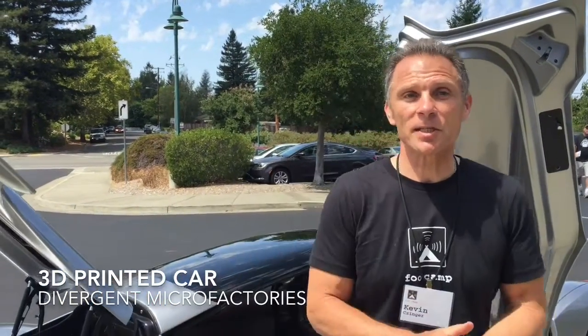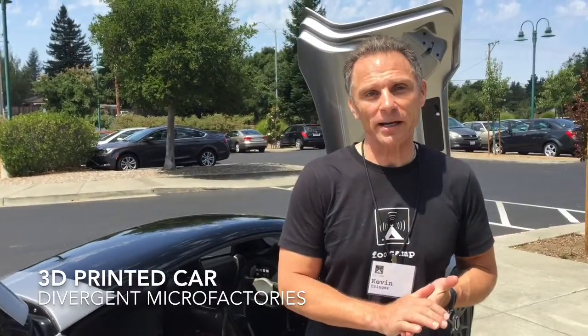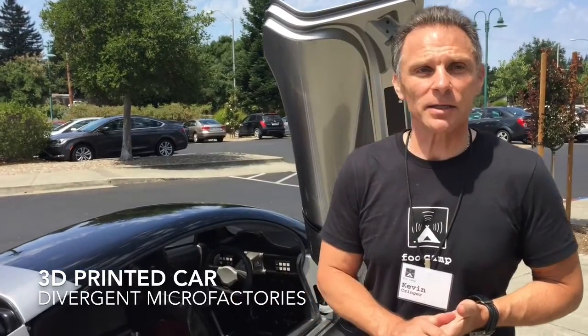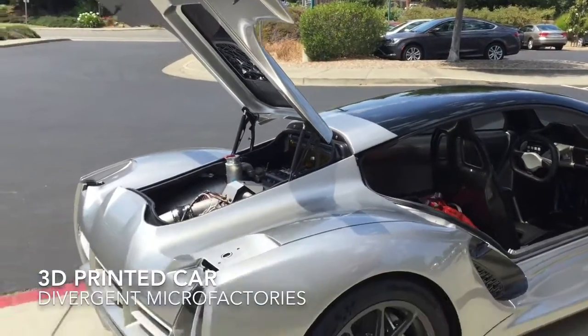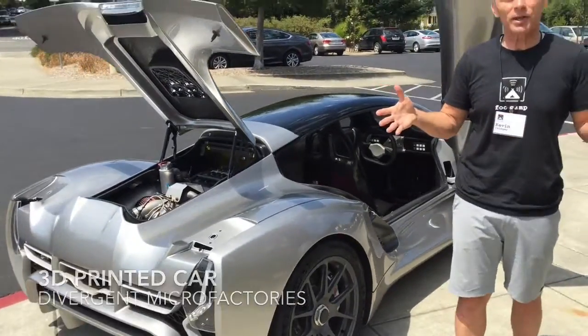Hi, my name is Kevin Zinger. I'm the CEO and founder of Divergent Microfactories and we've designed and built the first 3D printed supercar. Why do that? The main reason is that if you look at cars from a lifecycle standpoint — from mining through to manufacturing, use, and then their end disposal — by far the greatest impact comes from manufacturing, not from tailpipe.